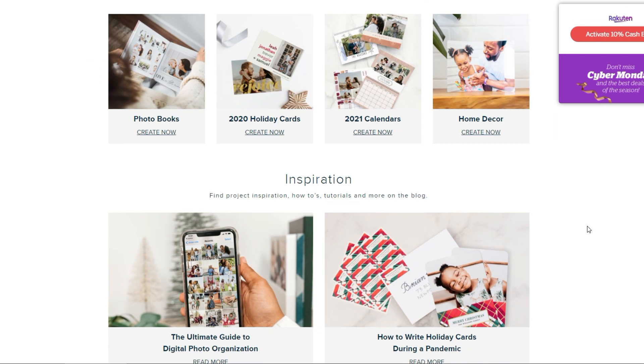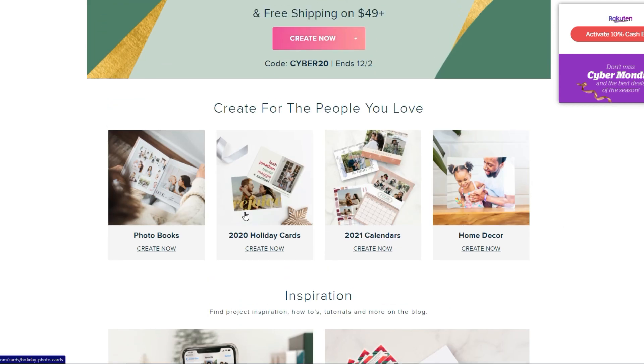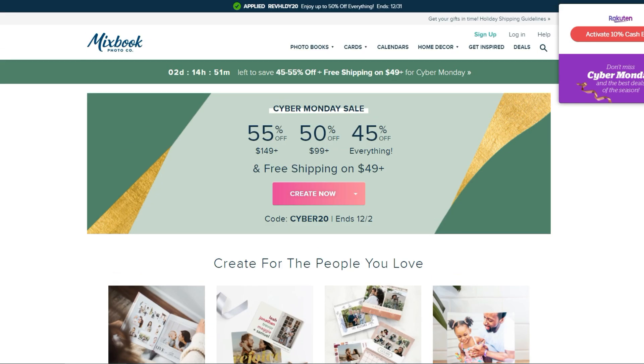Mixbook is kind of cool — it's like a Snapfish or something you can do at Walgreens. It has all kinds of different things: photo books, holiday cards, calendars, and home decor. Get 55% off all of that.